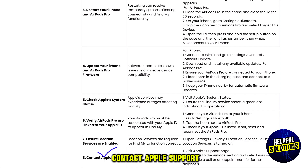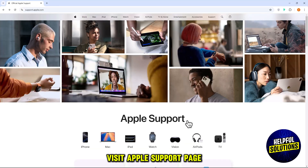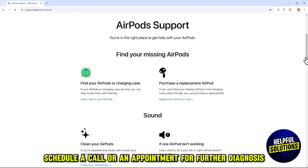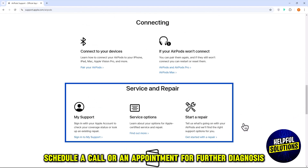The eighth solution is to contact Apple Support. Persistent issues may require professional assistance. Visit Apple's support page, navigate to the AirPods section, select your issue, and schedule a call or appointment for further diagnosis.